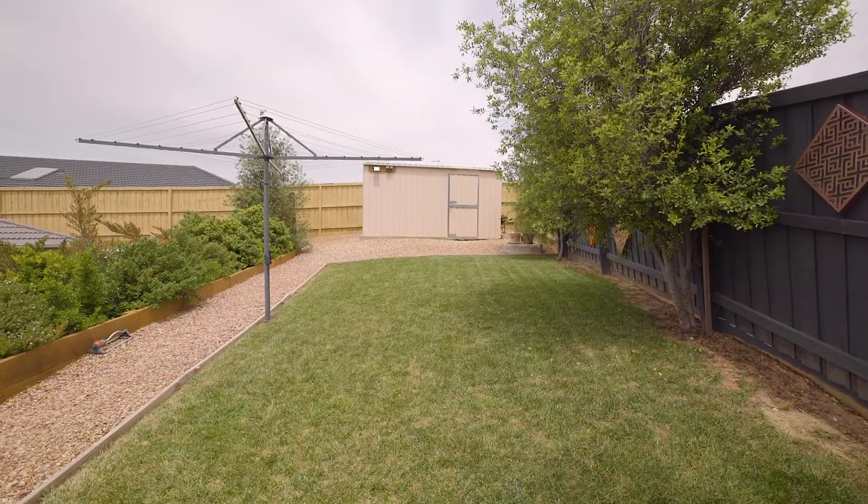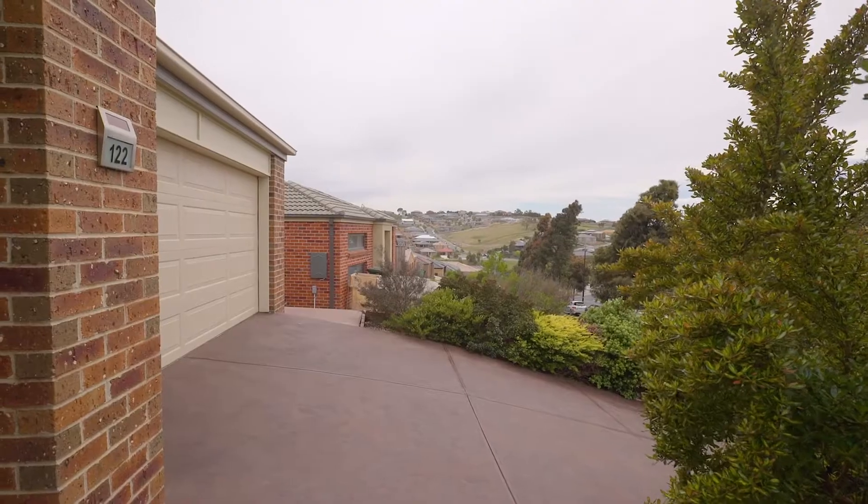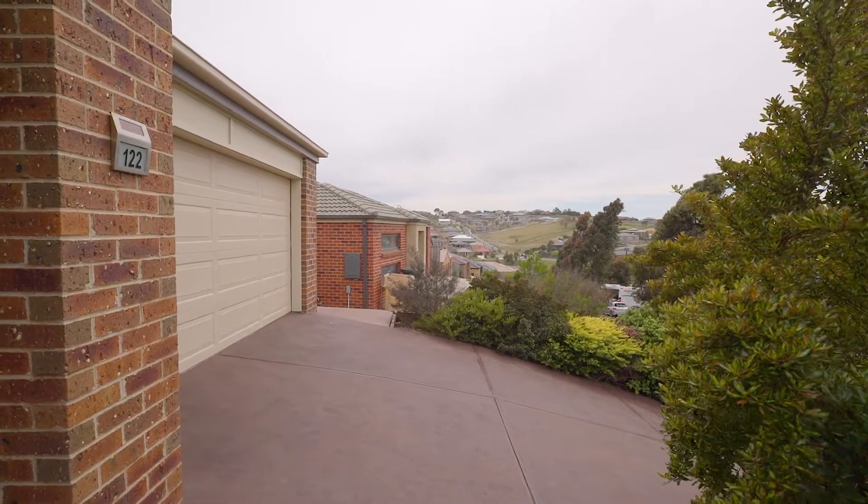You've got ample off-street parking as well as a double car garage with remote access and internal access through to the home, making it really easy to bring in your shopping.